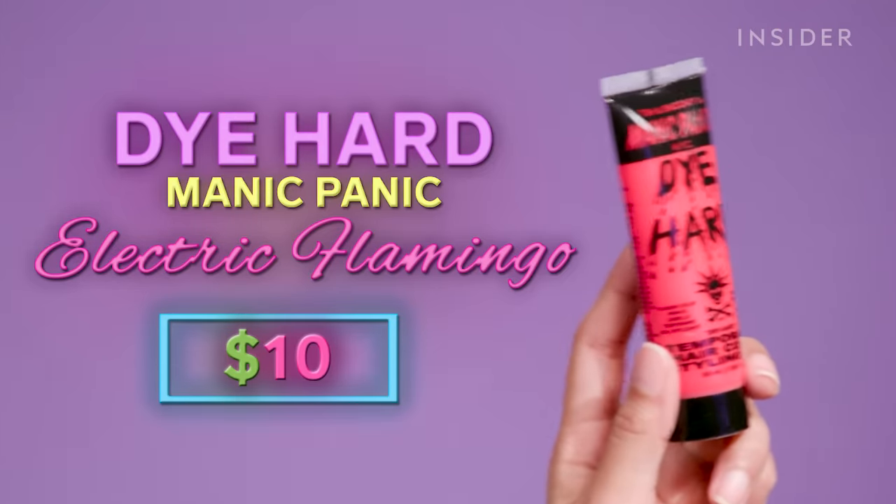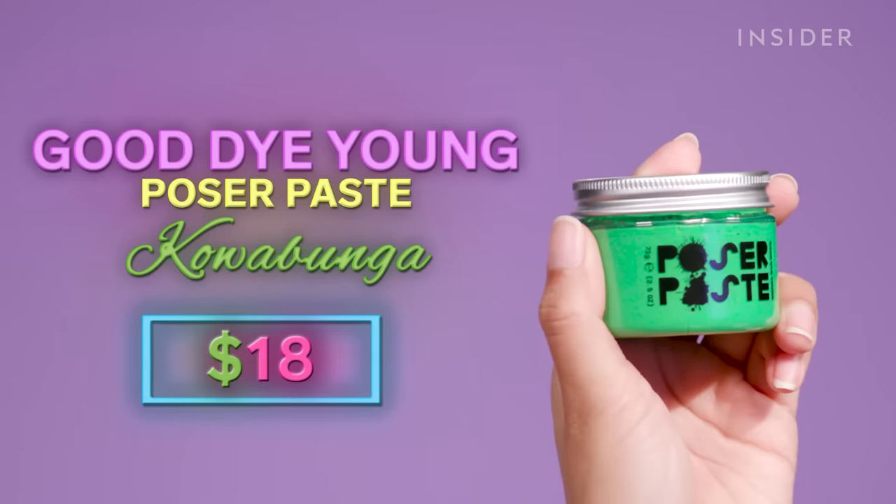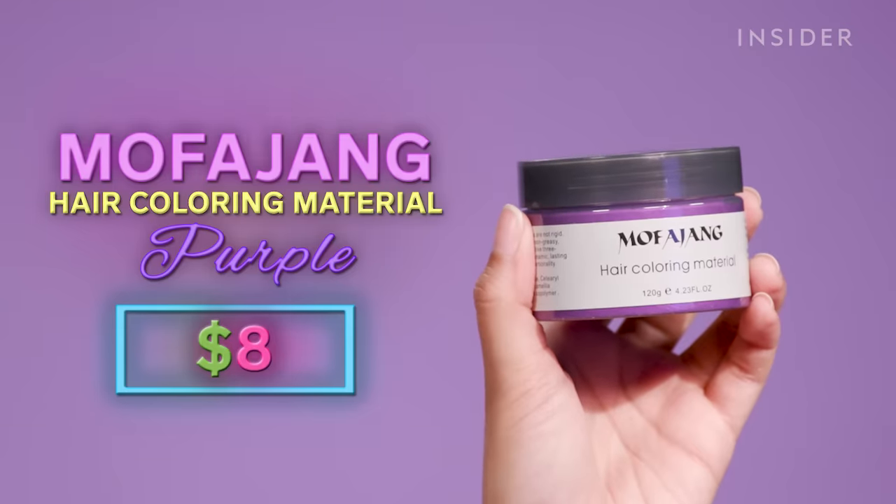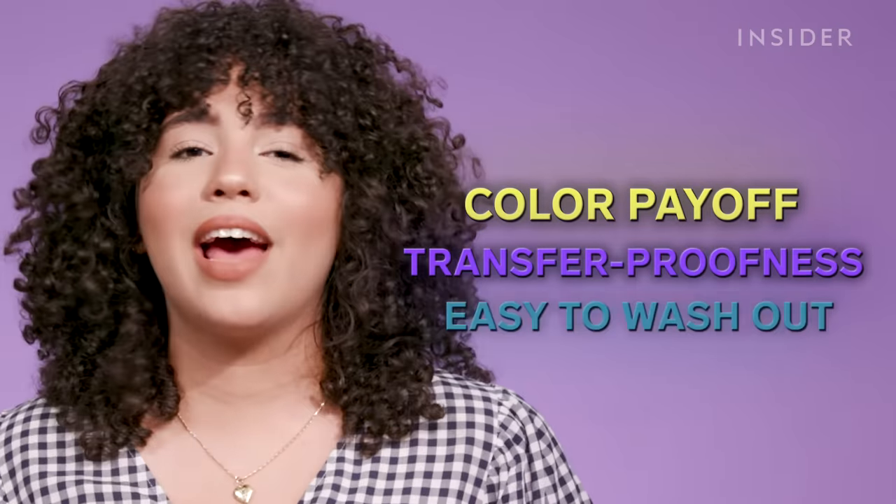Today I'm going to be testing out four temporary hair dyes. I'm somebody who does not want to permanently dye my hair, but these temporary dyes could be a fun way to switch up the color whenever I want. The dyes I'm going to be testing are Manic Panic's Die Hard, Good Dye Young's Poser Paste, Gemini Naturals' Get Hewed, and Mofajang. I'm going to be testing them on color payoff, transfer-proofness, and how easily they wash out. All of these are also in different price ranges, so we'll see if quality changes with price point.